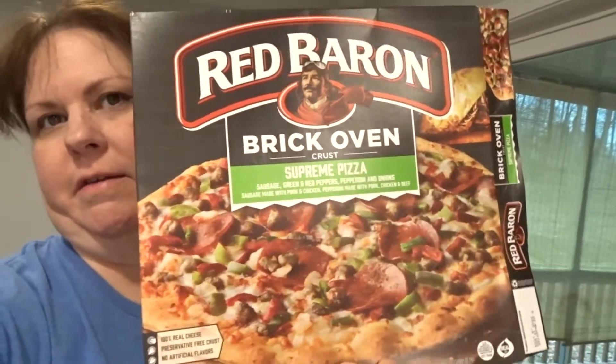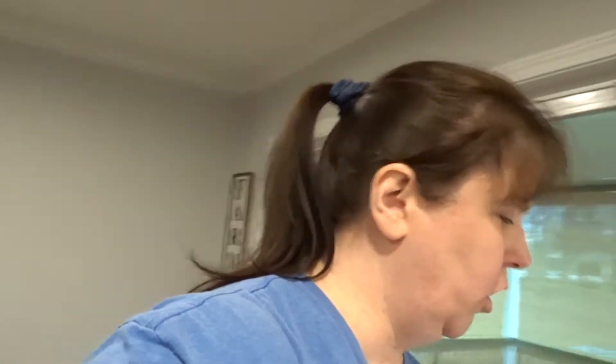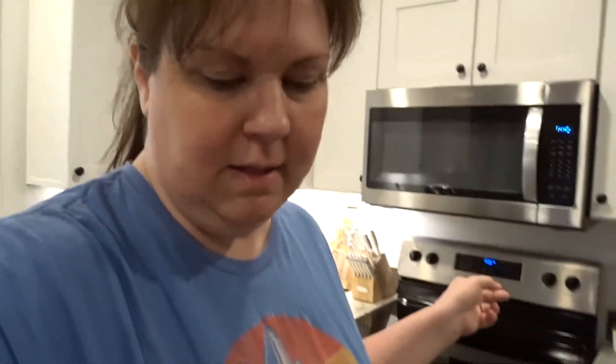Hey y'all, Merry Christmas Eve. I just thought I'd pick up the camera for a minute. I'm actually making this pizza for my husband right now. He got home from work early — he was supposed to have been there till five but he got off at like three, so I got him a pizza in the oven.